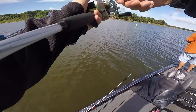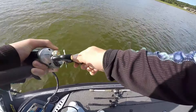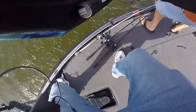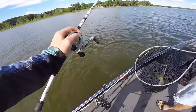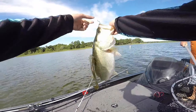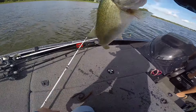Oh my gosh, does he have it? There we go — this is a nice one, get the net! Oh my gosh, here we go! Holy cow, get in the net! Yes! He's pretty big — this is a five! Sweet, five pounder, let's go!